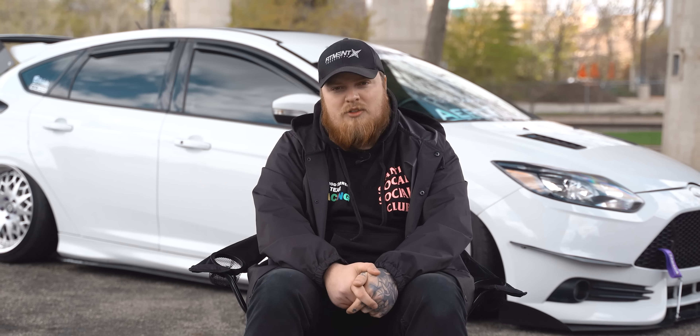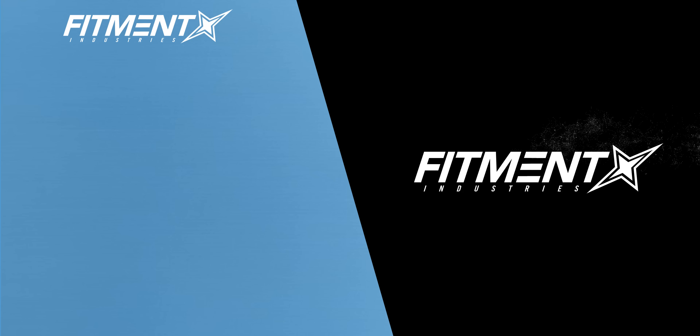What's your favorite hot hatch? Drop a comment below and let me know. If you enjoyed the video and want more, make sure to hit the subscribe button. We're almost to 500,000 subscribers, which is absolutely insane — so thank you so much to everyone for the support and hopefully we'll hit 500k soon. Don't forget: wheels, tires, suspension — fitmentindustries.com. See you next time.